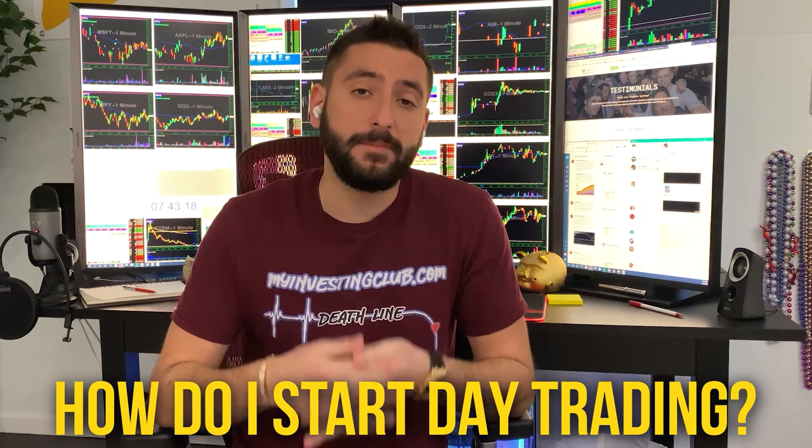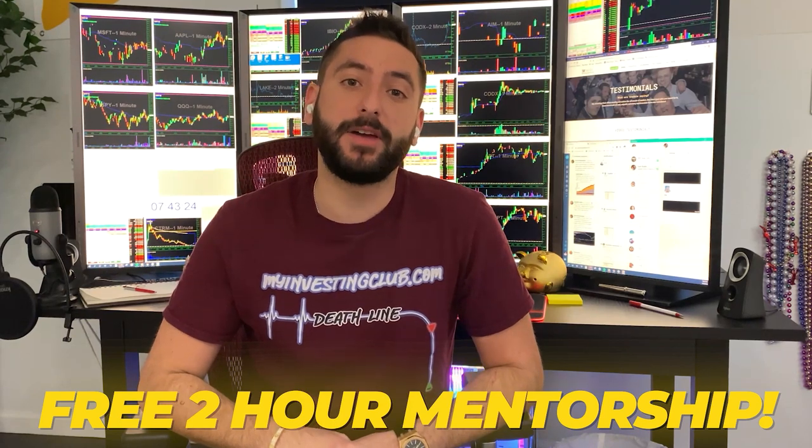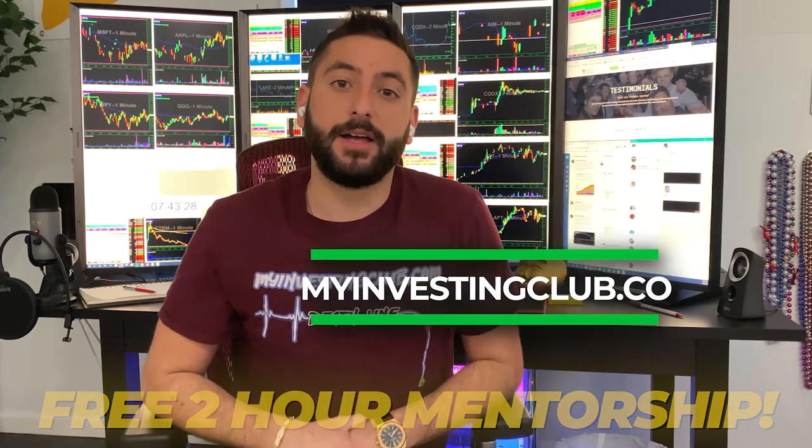So the most common question we get asked is, how do I start day trading? Me and my mentor created a free two-hour mentorship course for the brand new trader. It's going to be available at MyInvestingClub.co — the link is right here. This is a free webinar that reveals our 12 secrets that every single brand new day trader should know before they start.